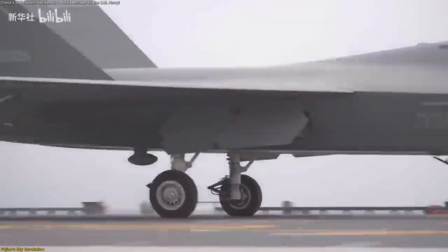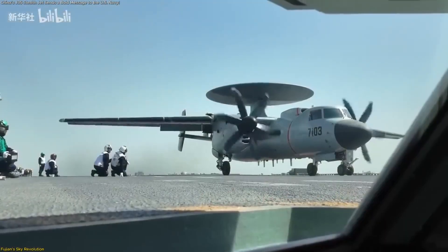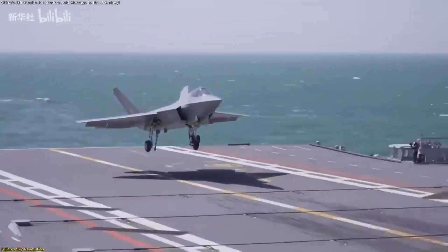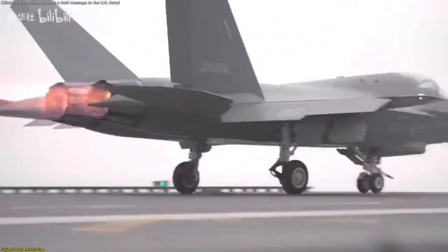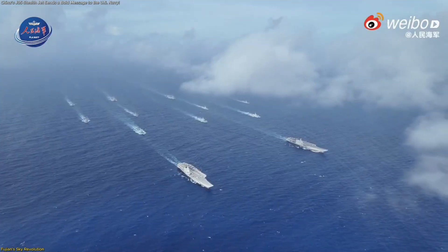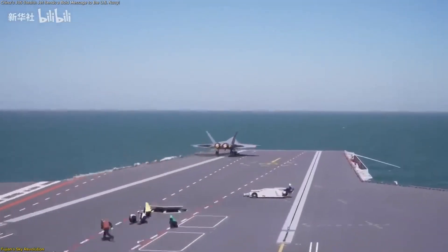This event also showcased a growing carrier air wing ecosystem. Alongside the J-35 were the J-15T, an upgraded strike aircraft, and the KJ-600 early warning platform. Together, these aircraft form a triad that gives Fujian a balanced capability for surveillance, defense, and strike missions. The J-35's catapult compatibility allows it to take off with more fuel and equipment, extending its endurance far beyond earlier fighters — enabling longer patrols, expanded maritime coverage, and increased flexibility. The electromagnetic catapult system also reduces mechanical wear and allows for faster launch cycles, improving sortie rates, efficiency, and aircraft safety.